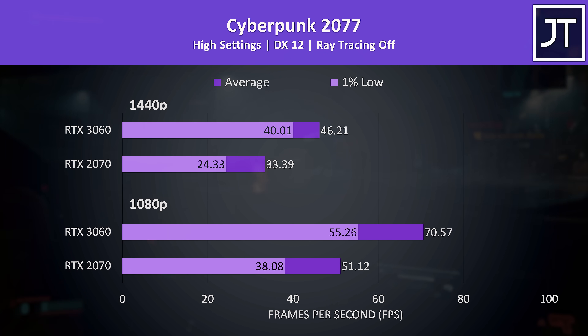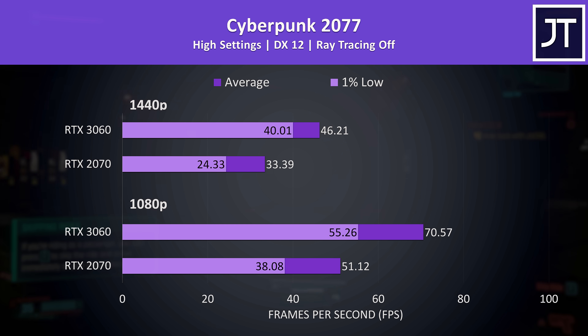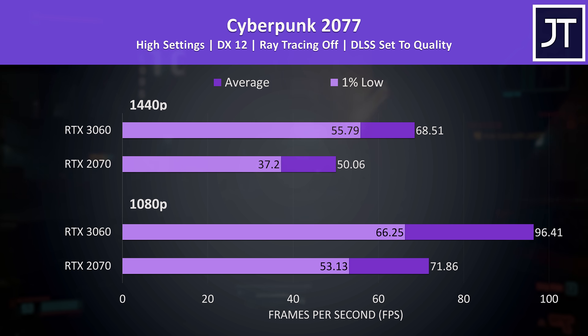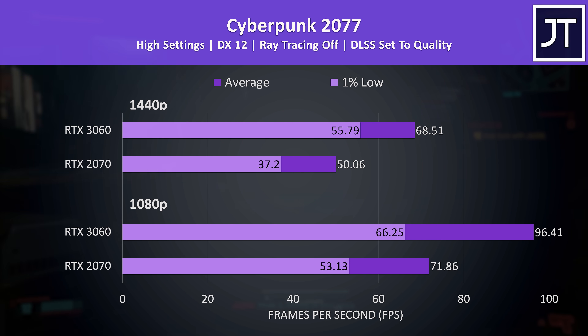Cyberpunk 2077 was tested with the exact same run through the game on both laptops, and at both resolutions this game had one of the biggest improvements on the 3060 out of all 17 titles tested — a 38% higher average FPS. Even the 1% lows from the 3060 were higher than the average frame rates the 2070 was able to offer. This game also supports DLSS, and even with it enabled the 3060 was still more than 30% faster than the 2070.